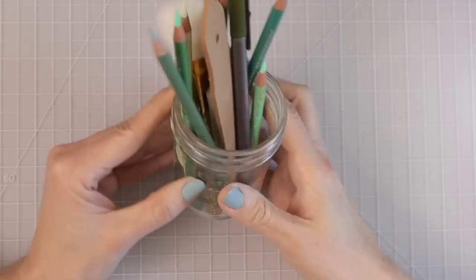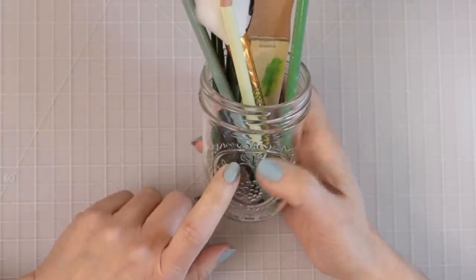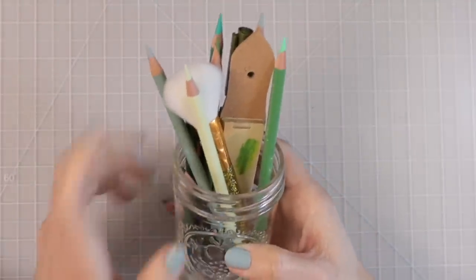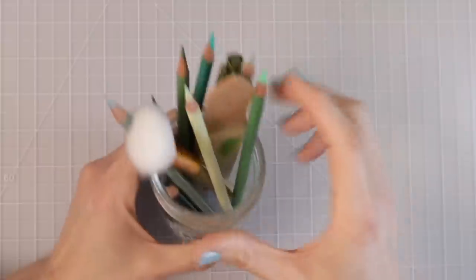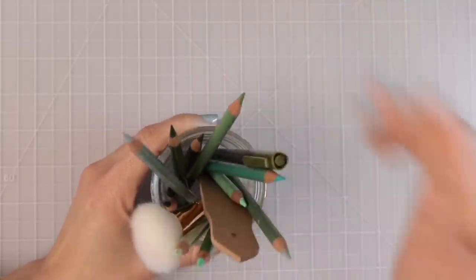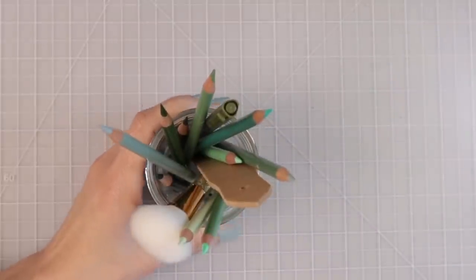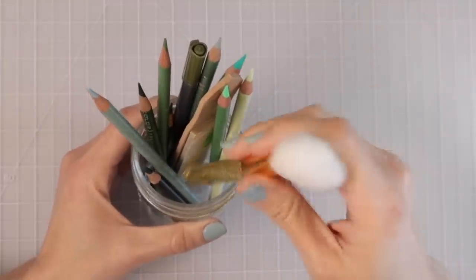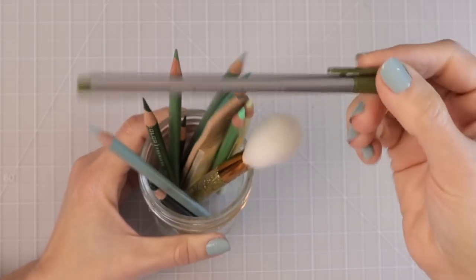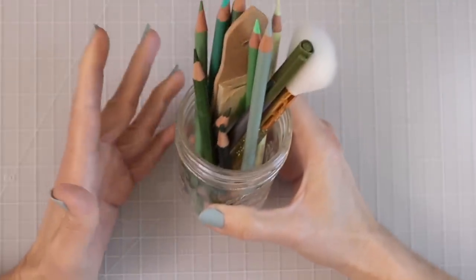Here's my next idea for storing the pencils you're currently using for a particular project. I really need to get more of these because I love them — I'm often working on three or four things at a time and want to keep each project's supplies in its own space. This one still has all the greens I was using for my grass tutorial, along with a sharpener, a brush, and a fineliner. Everything I was using was easily right there for me to grab.